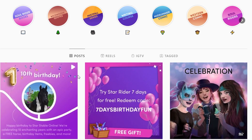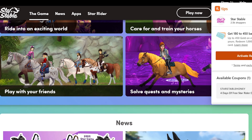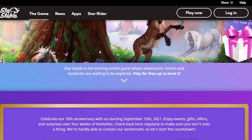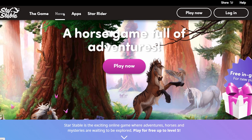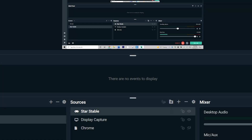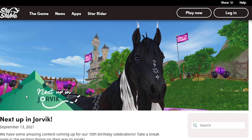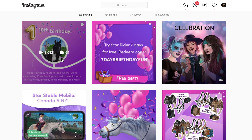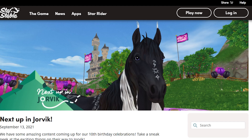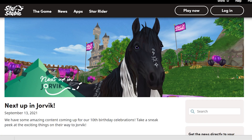On Star Stable's Instagram they've released a video which has all of the roadmap. Unfortunately the news page isn't out yet — it literally just came out, I started recording 50 seconds ago and it wasn't out. We have some amazing content coming up for our 10th birthday celebrations — take a sneak peek at the exciting things on their way to Jorvik.